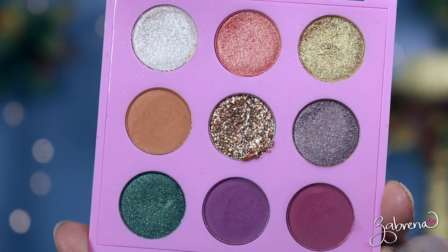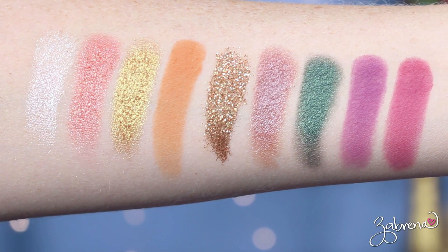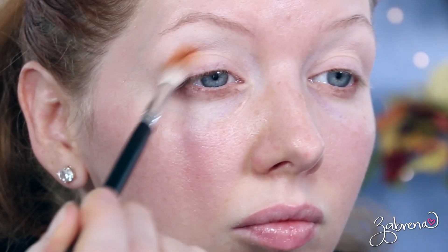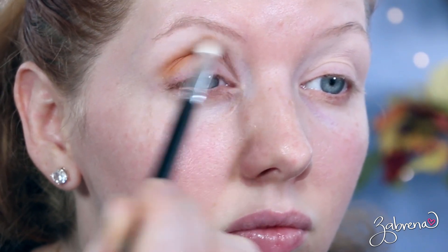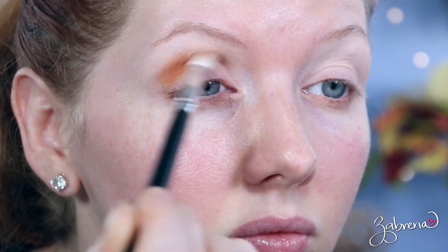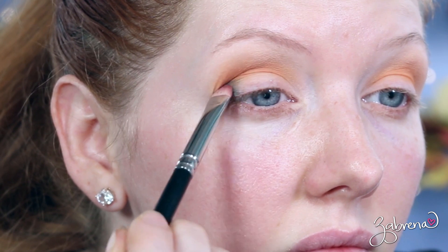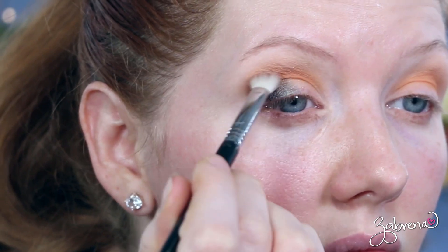Passion Session has five shimmer finish eyeshadows, one really glitter-packed eyeshadow dead center in the middle of the palette, and three matte finish eyeshadows. The color story was one that was really throwing me for a loop — I just didn't really love it. But the colors individually are really beautiful; I just don't know how cohesive a look you could create with this palette on its own. Most shades were pretty easy to apply though.